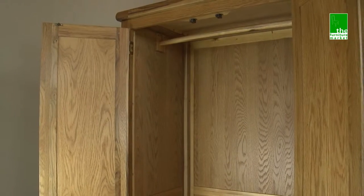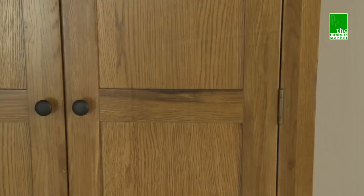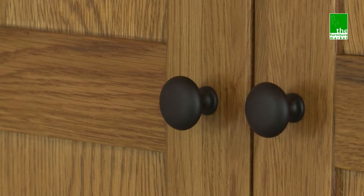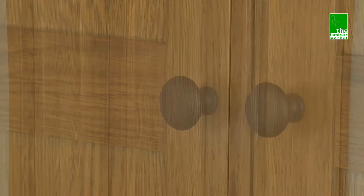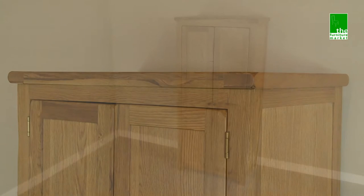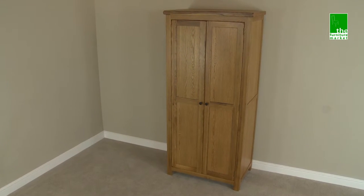Handcrafted using the finest cuts of North American oak combined with solid hardwood and veneers for the interiors. The doors are finished off with rustic black metal handles. The Rusticoke Full Hanging Wardrobe oozes rustic charm and is the perfect alternative to the walk-in wardrobe.